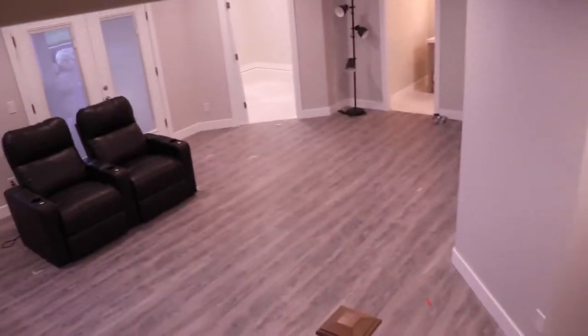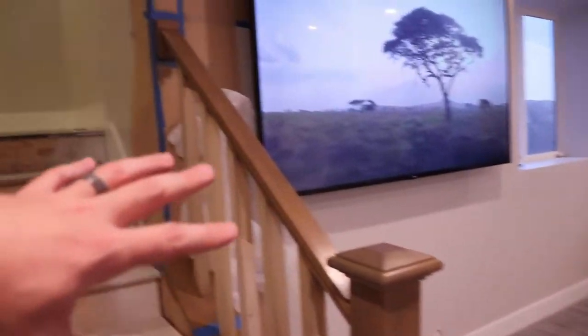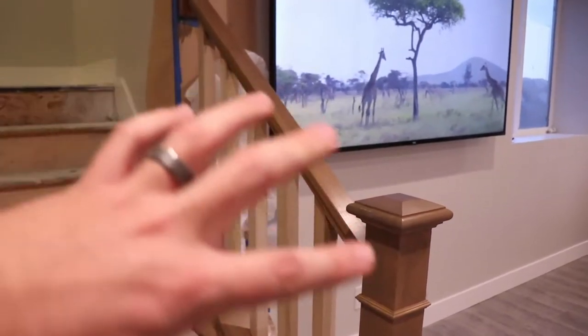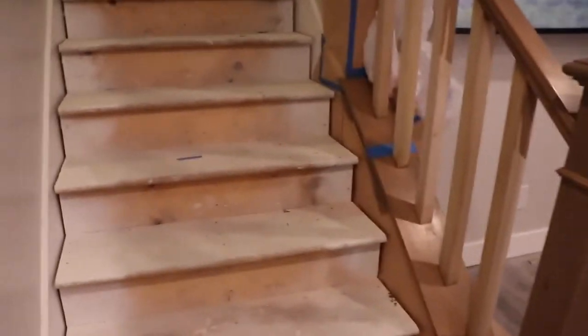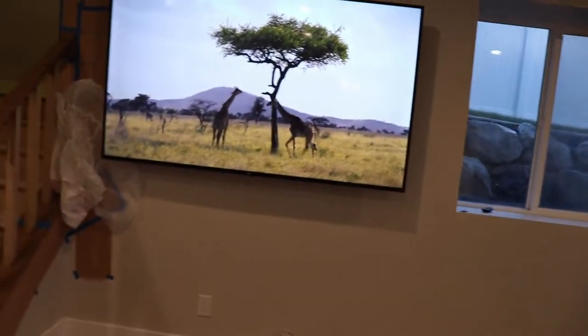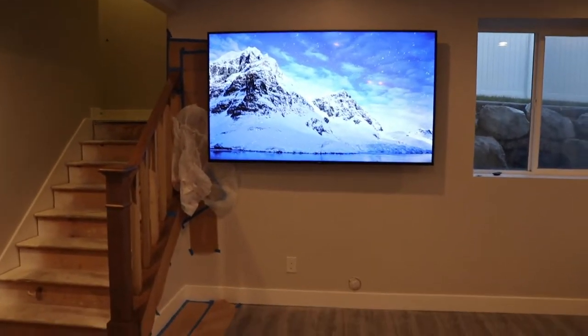So this is the basement so far — not a ton to look at. We got all the hardwood in, still getting the rail and everything stained. These will actually be white with a kind of dark wood. There's carpet on the stairs obviously, and I got the TV hung — because you know me, the first thing you've got to hang is a TV.